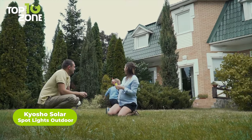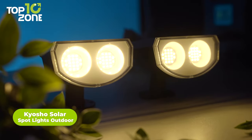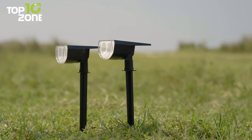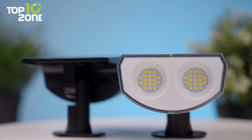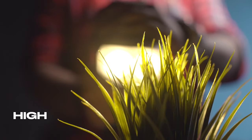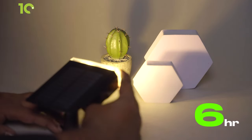Make the yard safer, brighter, and prettier with the Kyosho Solar Spotlights. These solar-powered lights can produce the best lighting effect depending on the sunshine intensity, geographical location, weather, season, and so on. They are designed with 38 intensive LEDs, which can make the light more focused and brighter. You can switch between three brightness settings — low, medium, and high. They'll last for around 18 hours in low light mode, up to 12 hours in medium, and around 6 hours in the highest setting.